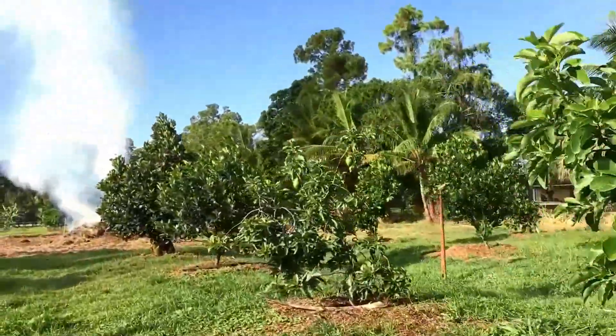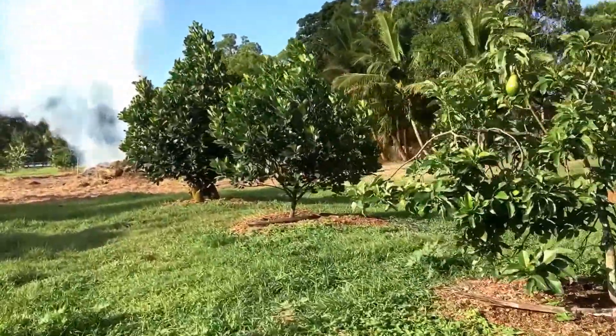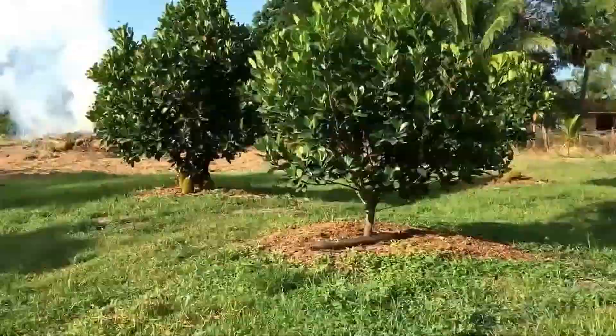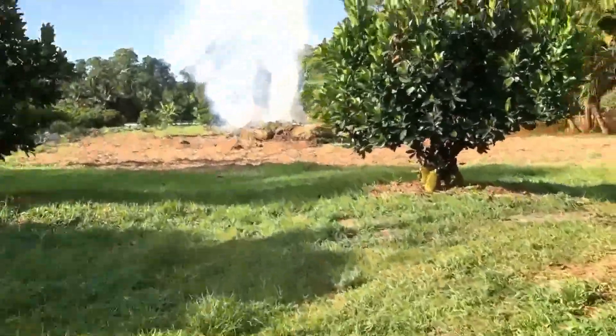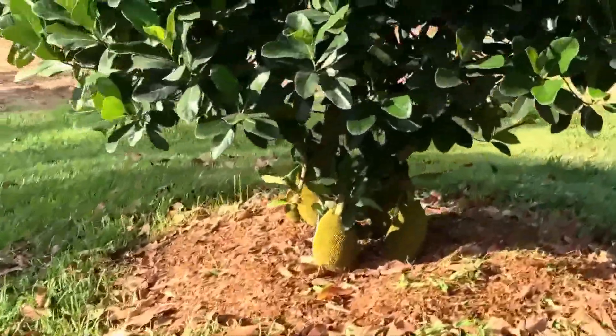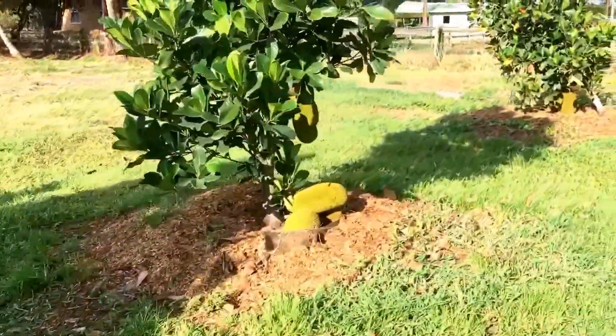Then I have some jackfruit — I think it's Borneo Red — and these things are getting huge. I've had one die, but you can see jackfruit all at the base of the trees.